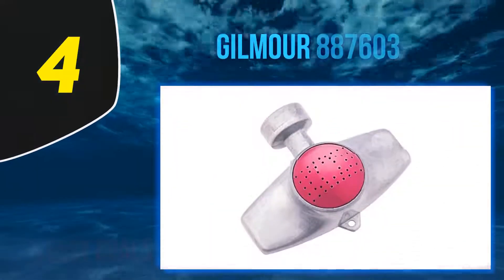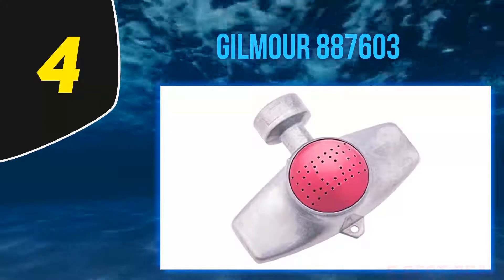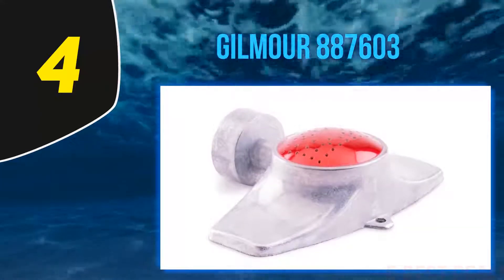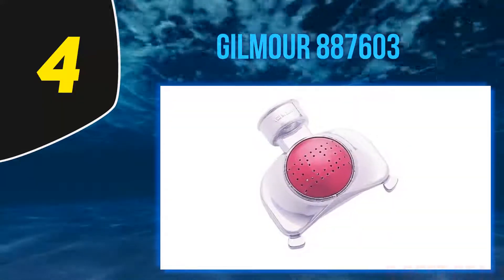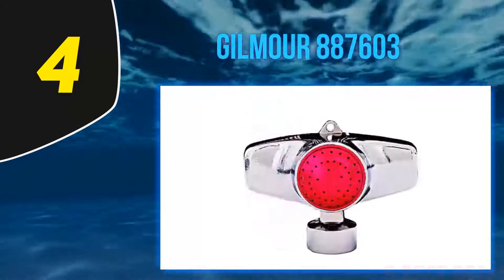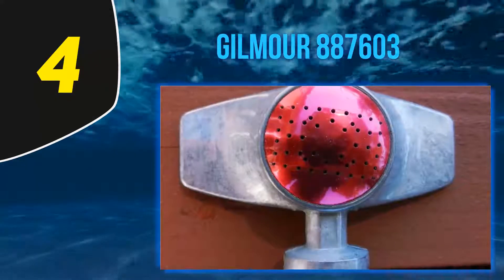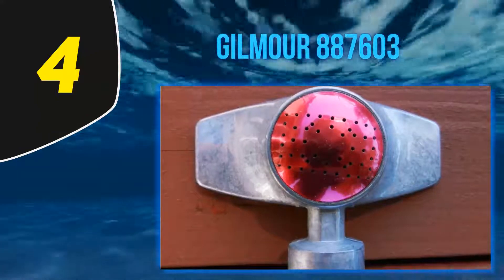At number 4: the Gilmore 887603. The Gilmore Rectangular Pattern Spot Sprinkler has a compact design that is ideal for smaller, rectangular lawns. Its rectangular pattern is 15 feet by 30 feet and is constructed from metal for durability, working well even in low-pressure water areas. The gentle fountain spray will keep your lawn vibrant with targeted watering without waste. It is also great for treating targeted problem spots in your garden that need extra attention and areas with new seed.